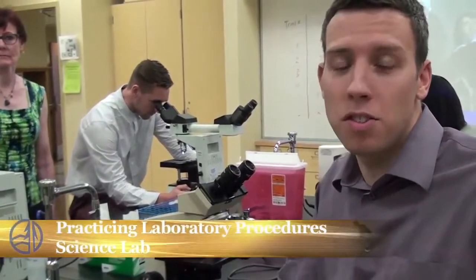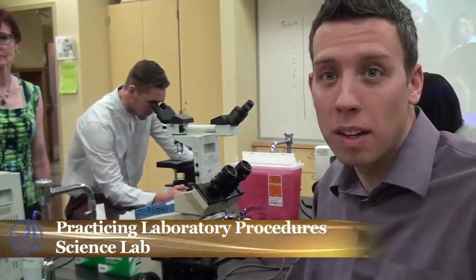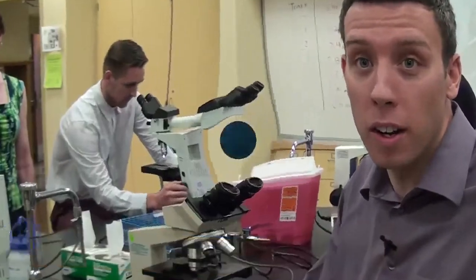We're in the lab doing basic laboratory procedures such as urinalysis, KOH, and wet mounts. Now we're going to go over to the nursing lab and practice some IV starting.